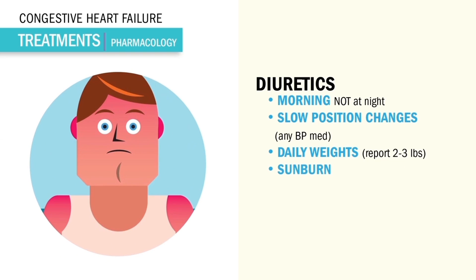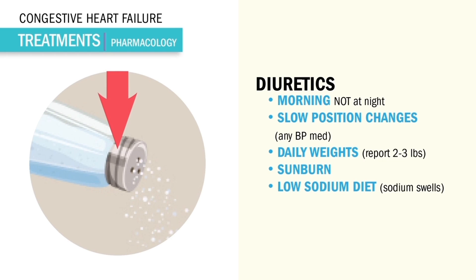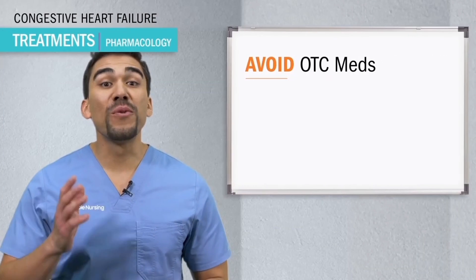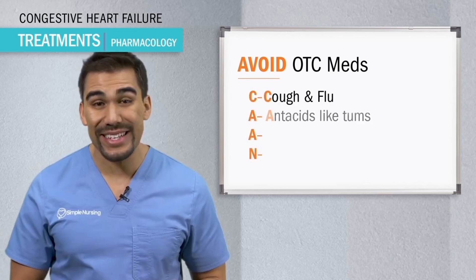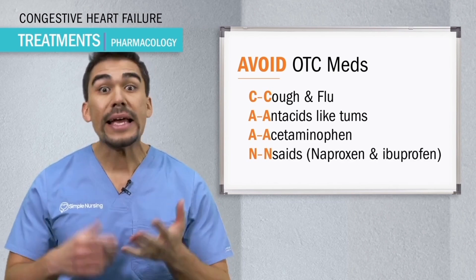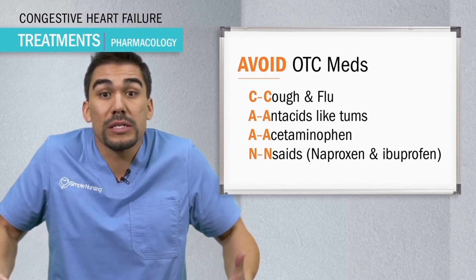Four: risk for sunburn, so use sunblock. And finally, a low sodium diet since sodium causes swelling. No chips, no fried foods, no french fries, no canned or packaged foods like cheese, deli meats, and fast food. Also avoid over-the-counter meds: cough and flu meds, antacids like Tums, acetaminophen like Tylenol, and NSAIDs like ibuprofen and naproxen — all contain high amounts of sodium which swell the body.